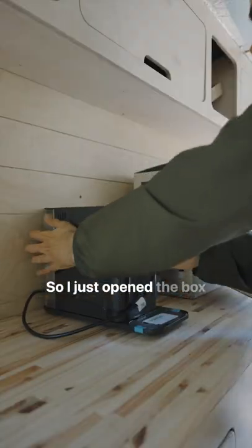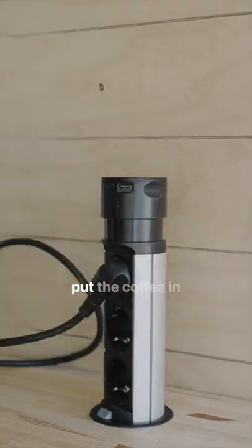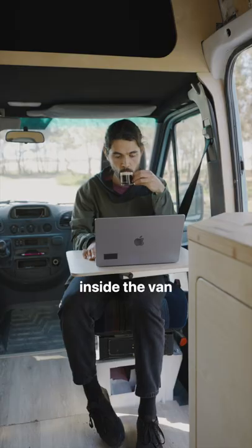So I just opened the box, assembled everything, pulled my hidden outlet — which is so satisfying — put the coffee in, closed the lid, turned it on, and voila! I made my first coffee inside the van.